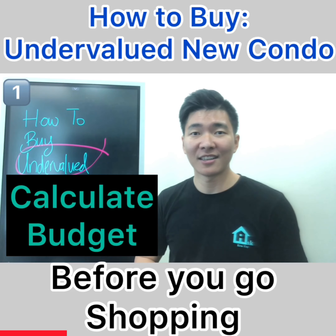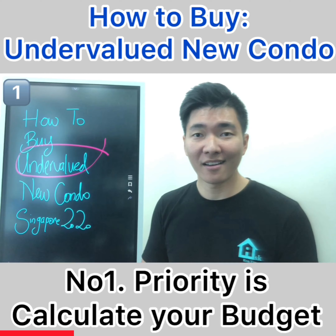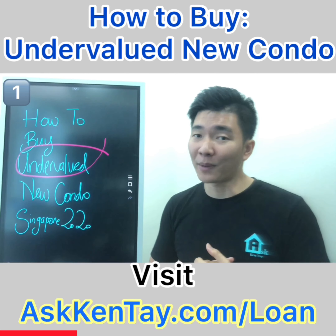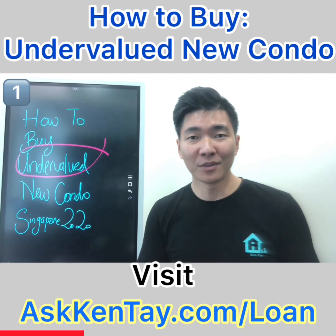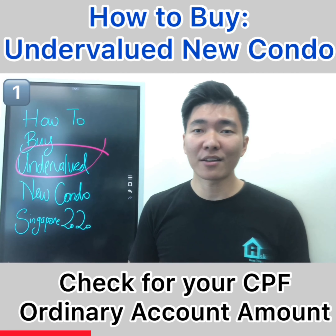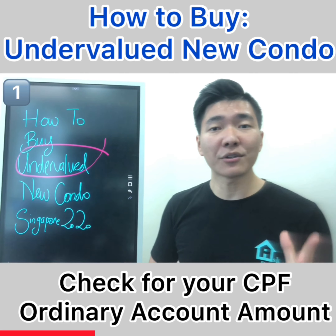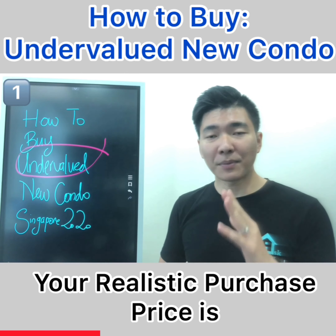Step number one: calculate your budget. Before you go shopping, you'll want to see how much you have in your wallet. So number one priority is calculating your budget. Visit askkente.com/loan to calculate your loan, and log into the CPF website to find out your CPF Ordinary Account amount. Your realistic purchase price is loan plus CPF plus available cash.